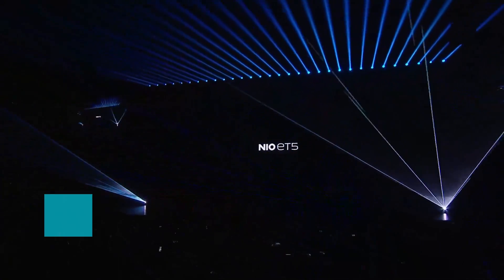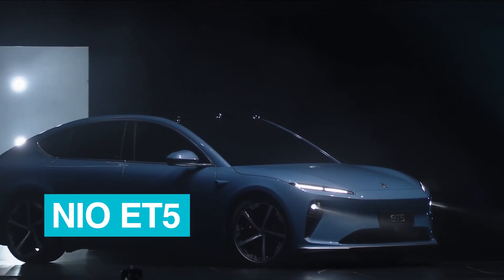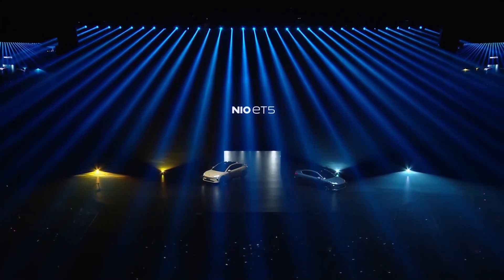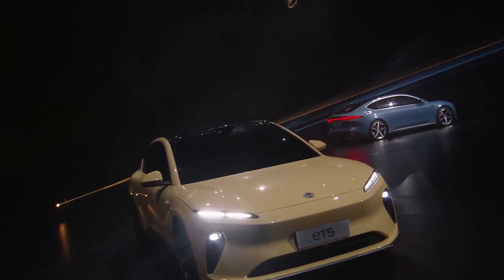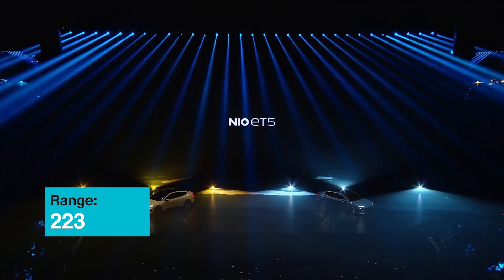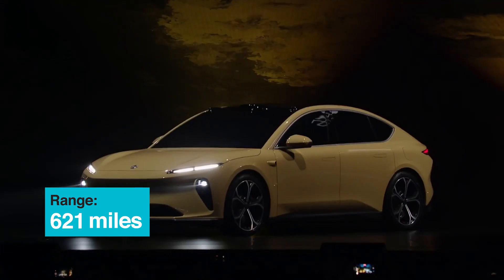So let's start off this list of new EVs coming out with the NIO ET5. NIO is a Chinese brand that followed up its ES6 SUV and ET7 saloon, or sedan, with a compact version called the ET5. This has a really similar profile and a really low drag coefficient of 0.24, and it boasts a range of about 621 miles courtesy of a huge 150 kilowatt-hour battery.